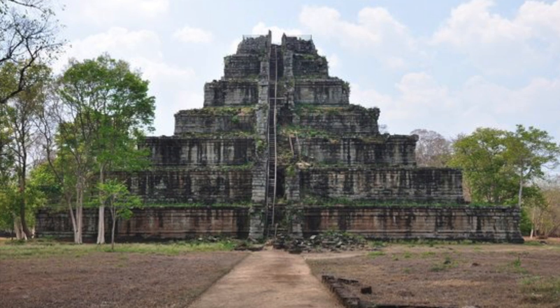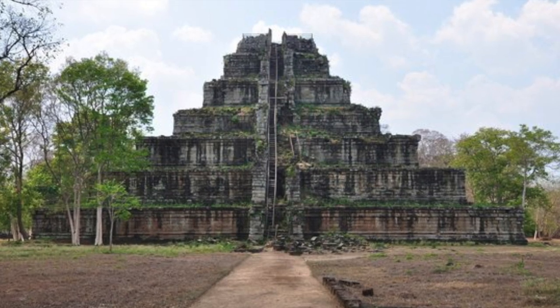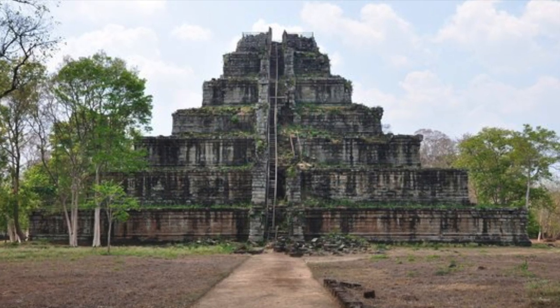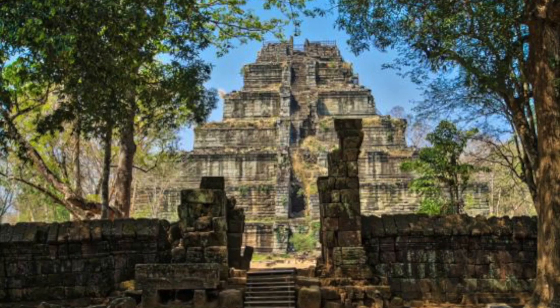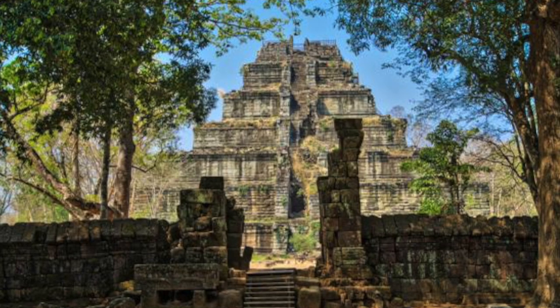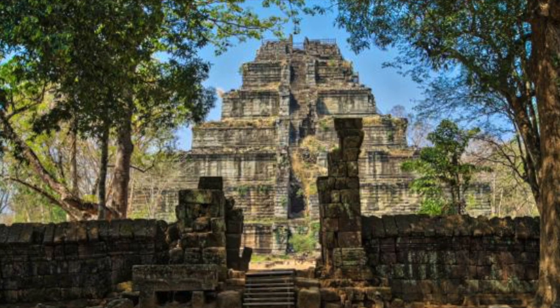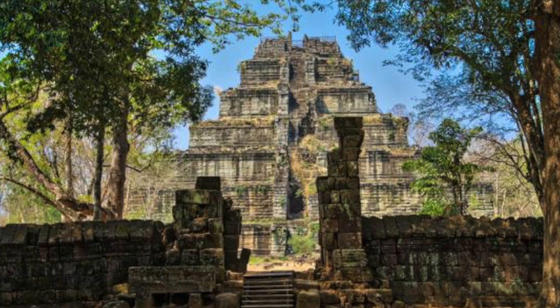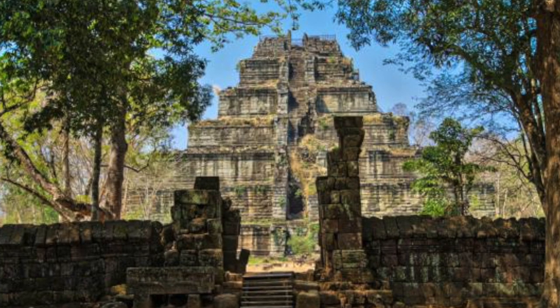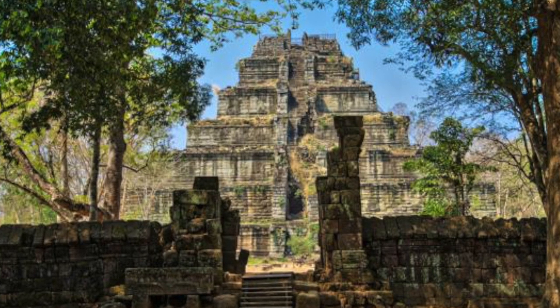It sits inside a great wall on a flat plain and was surrounded by an artificial lake, and is thought to be the only true pyramid in Cambodia. The base measures 66 metres or 216 feet square and has a height of 40 metres or 131 feet, making it about 70 feet smaller than the Egyptian Pyramid of Menkaure on the Giza Plateau.